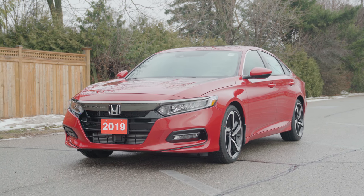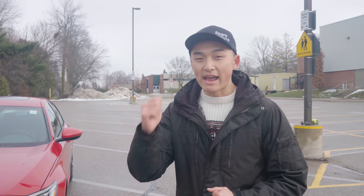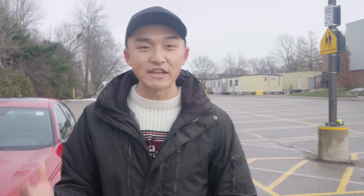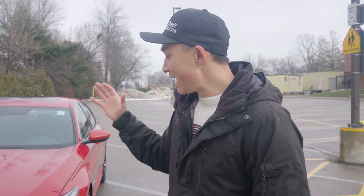Welcome back everyone. I hope you all enjoyed the cinematic we did for the 2019 Honda Accord. Now apart from 2018, pretty much this car has stayed the same. This car was awarded the Car of the Year in 2018 by AJAC here in Canada, and if you're unfamiliar with the redesign, let's take a closer look at some of the key features and highlights that I really enjoy in this car.